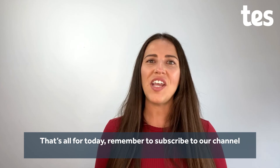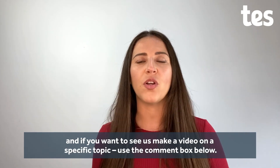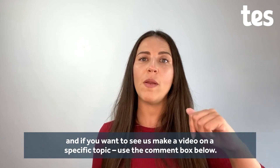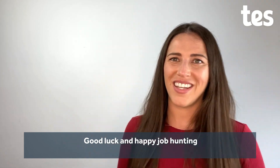That's all for today. Remember to subscribe to our channel, and if you want to see us make a video on a specific topic, use the comment box below and I'll make sure that we get onto it. Good luck and happy job hunting!